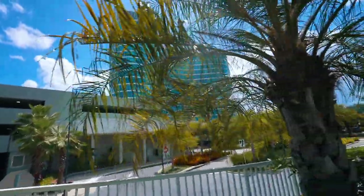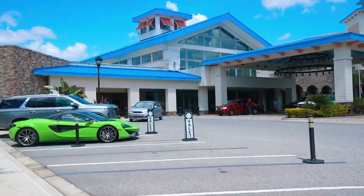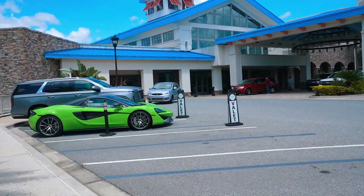Universal has different tiers, kind of similar to Disney's value, moderate, and deluxe — they have value, prime value, preferred, and premium. We've already tackled Endless Summer Dockside, which was the value resort, and Aventura, the prime value resort. Now we're going over to Sapphire Falls, a preferred resort. It's going to be very interesting to see the differences in accommodations between preferred and value.